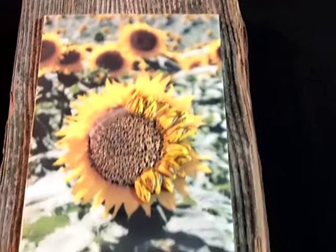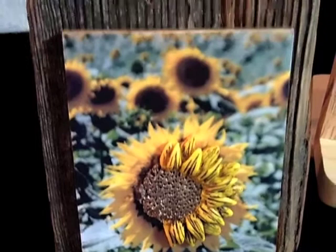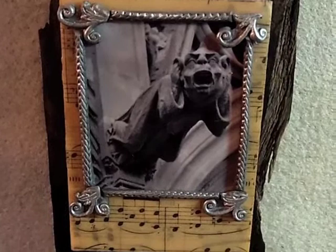These two pieces are the Ternaceau, which is French for sunflower. Coming up is one of my favorite pieces — this is Hear No Evil, and this has a gargoyle from a cathedral in Carcassonne.